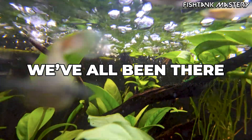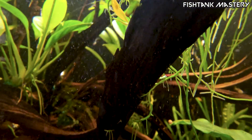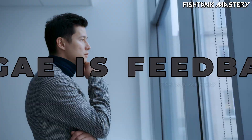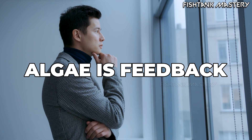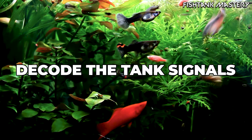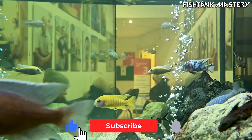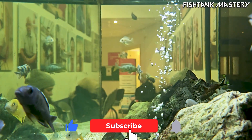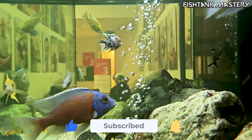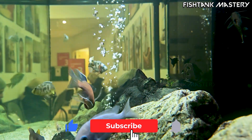If your tank has ever gone through an algae phase that made you question every decision you've ever made in this hobby — trust me, you're not alone. Algae is frustrating, but it's also one of the best teachers you'll ever have. Every bloom tells you something about your light, your flow, your nutrients, or your microbial balance. Once you learn to read those signals, your tank becomes dramatically easier to manage. For the next step toward crystal clear, stable aquariums, don't miss the companion video linked below, 'Best Algae Eaters That Really Help.' Until next time, keep your lights steady, your microbes happy, and your curiosity flowing.